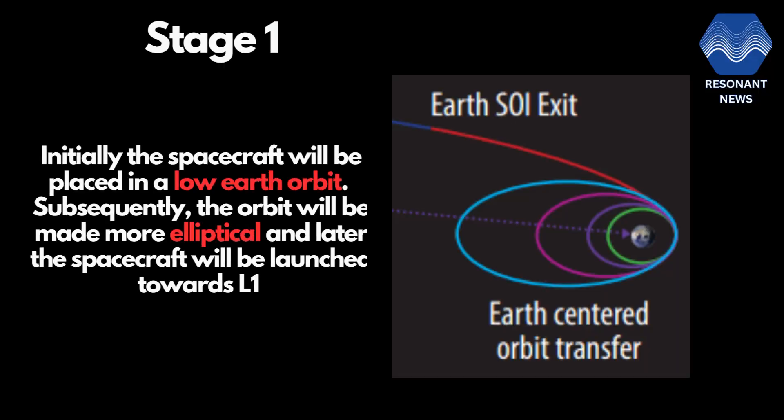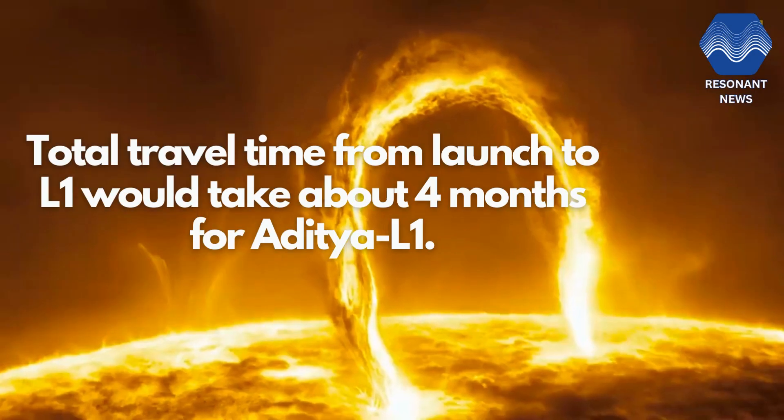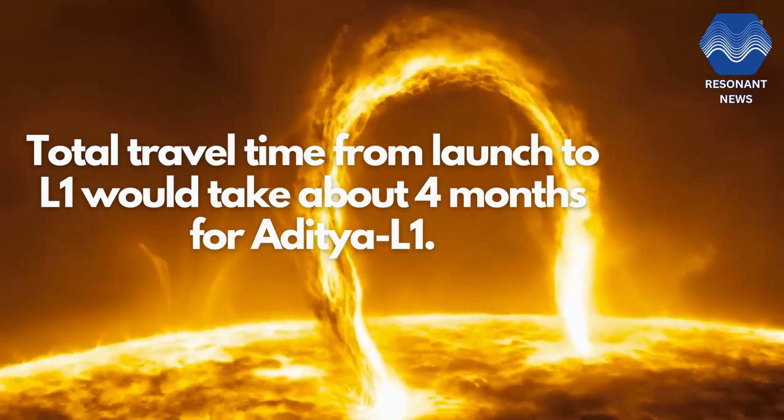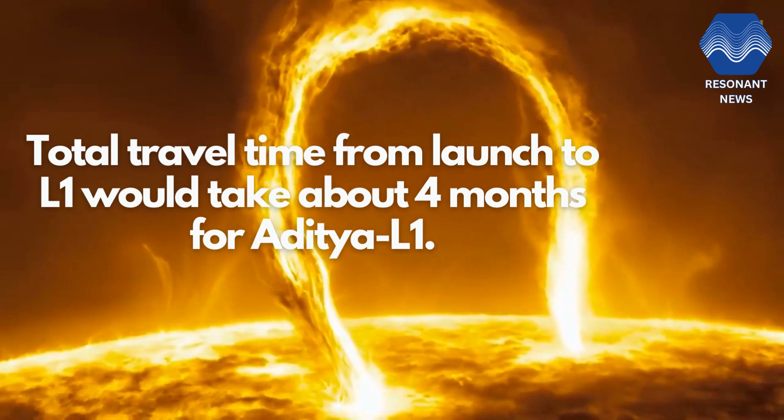Initially the spacecraft will be placed in a low Earth orbit. Subsequently the orbit will be made more elliptical, and later the spacecraft will be sailed towards L1 using onboard propulsion. This will help Aditya save fuel. The total travel time from launch to L1 would take about four months for Aditya L1.